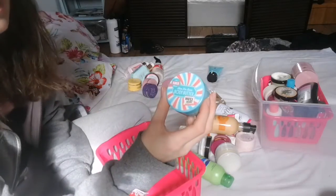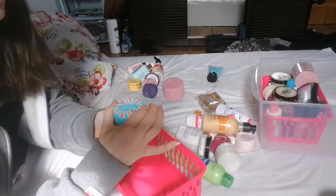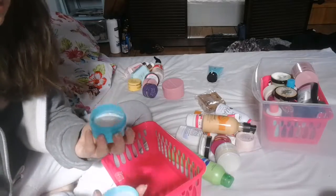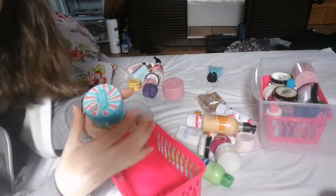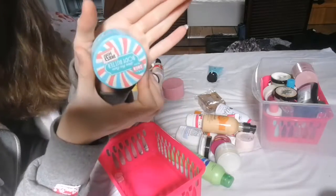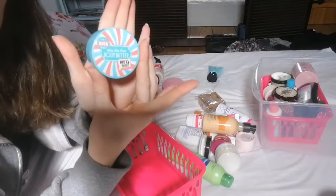Next up is the Body Butter by Dirty Works. I've never used it — it is brand new — but again it's another one I just don't like the smell of, so this one will be going.